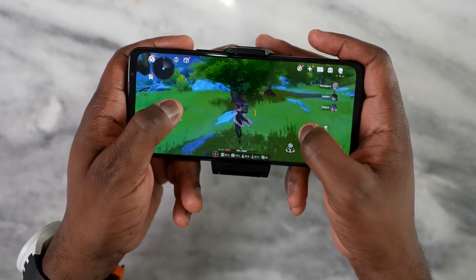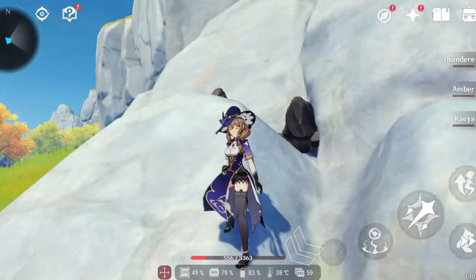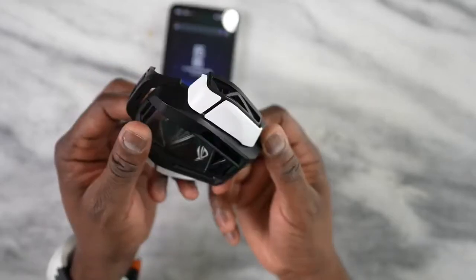Now let's talk about accessories and temperatures. Without the active cooler, playing Genshin Impact got temperatures up to 47 degrees Celsius — about 116 degrees Fahrenheit. When I used the AeroActive Cooler 3, which is truly unique with four customizable remappable buttons through the Game Genie software, I was able to bring temperatures down to between 36 and 38 degrees Celsius. It connects via the USB port on the side, and because the CPU is centered, it allows for better cooling overall.